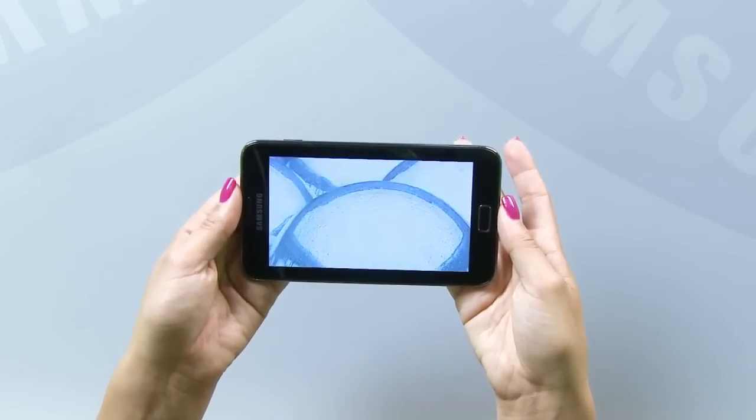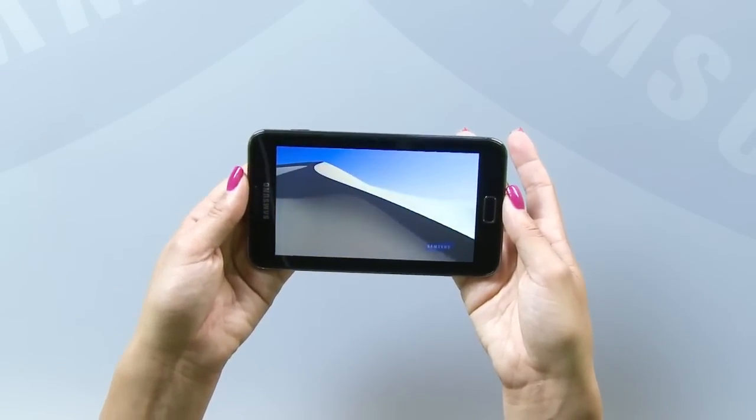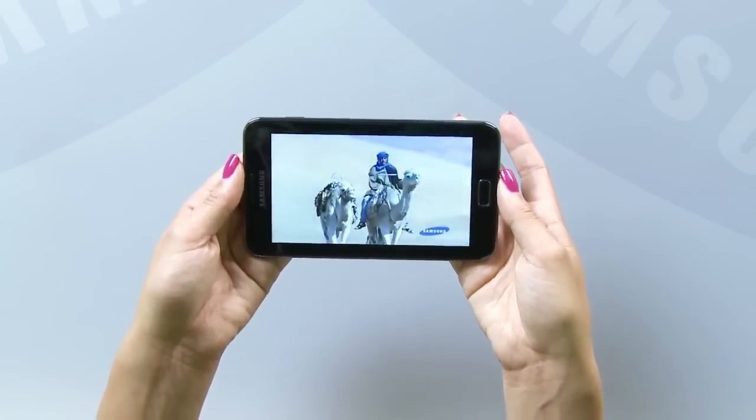The Galaxy Note's display is the very latest Samsung HD Super AMOLED screen. The colour and clarity are stunning, and whether you're watching a blockbuster movie you've downloaded or a video you've made on the Note's HD camera, you'll be amazed by the quality.